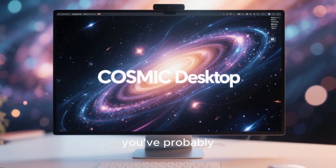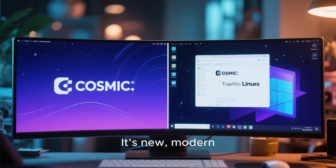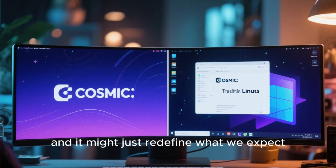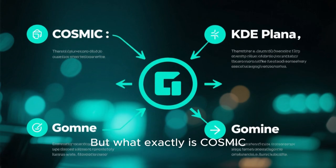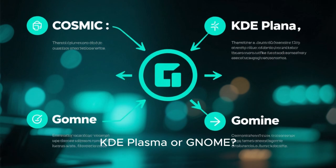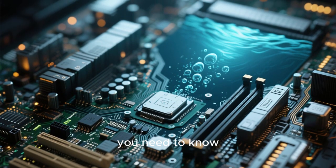If you've been following the Linux world lately, you've probably heard about something called the Cosmic Desktop. It's new, modern, and built completely from scratch. And it might just redefine what we expect from a Linux desktop environment. But what exactly is Cosmic, who's behind it, and how does it compare to big names like KDE Plasma or GNOME? Let's dive deep into everything you need to know.